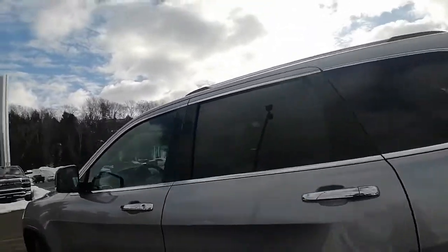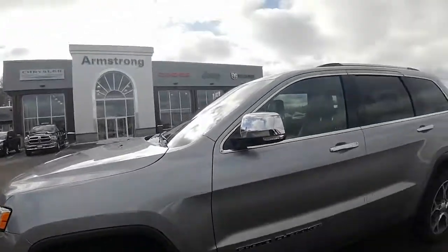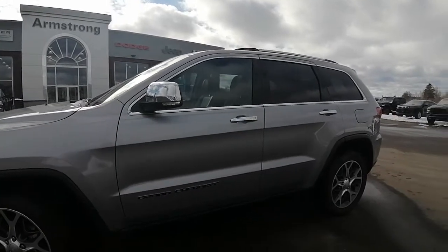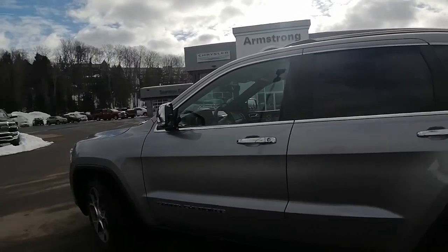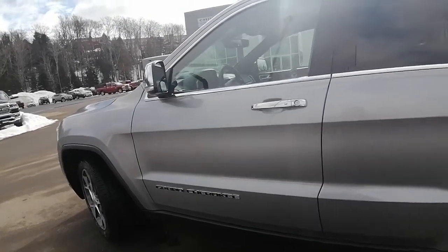All in all, this Grand Cherokee is in great shape. About interest rates — I just want to touch on that. We start our used vehicles at 6.99%, but depending on your credit it can go up or down. Our finance managers are happy to help you with that.